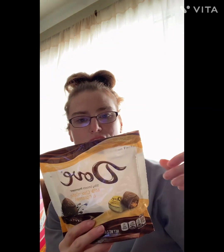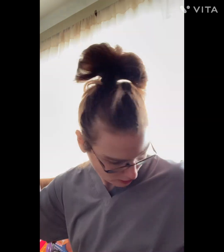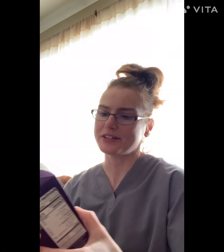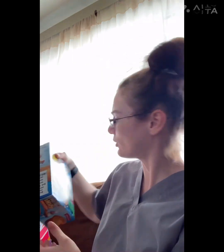I wanted to show you what I got for my birthday. First, from my neighbor lady, I got some milk chocolate and caramel dark chocolate, some Ferrero Rocher, and I got this Godiva Belgium chocolate domes.